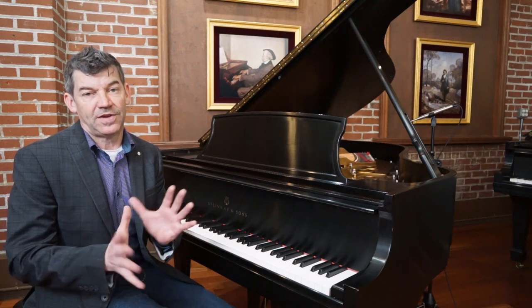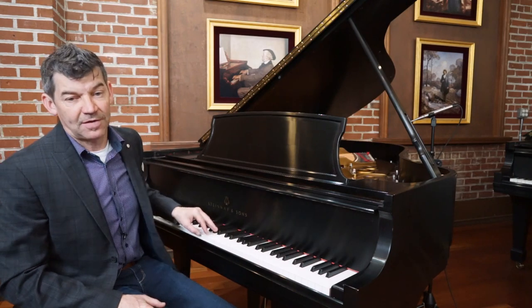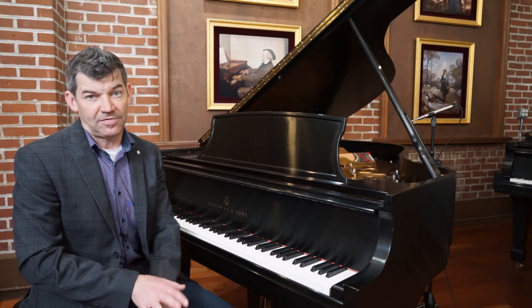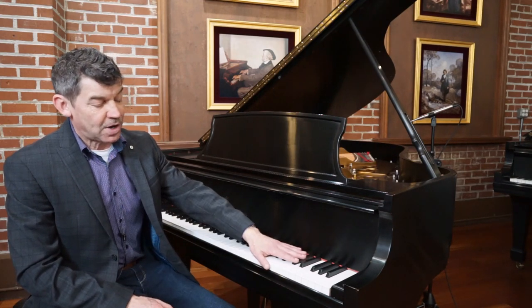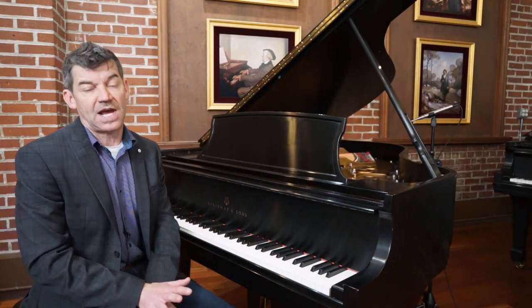We have many of our own vintage restored Steinways in this room. Today we have a new arrival — this is an original 1994 Steinway & Sons Model L, so it's a five foot ten and a half. It was made in the New York factory and selected there by a local client. It's a one owner piano and it's in fantastic shape.